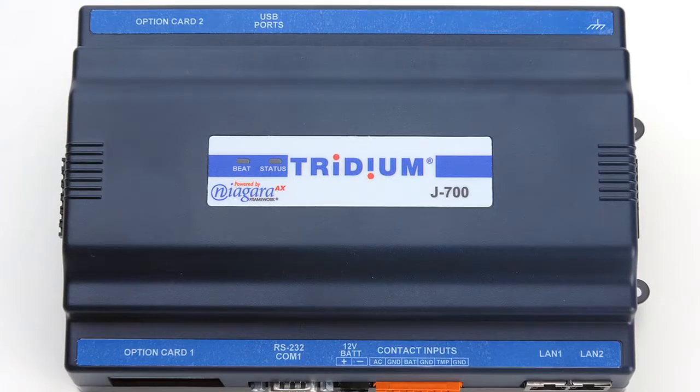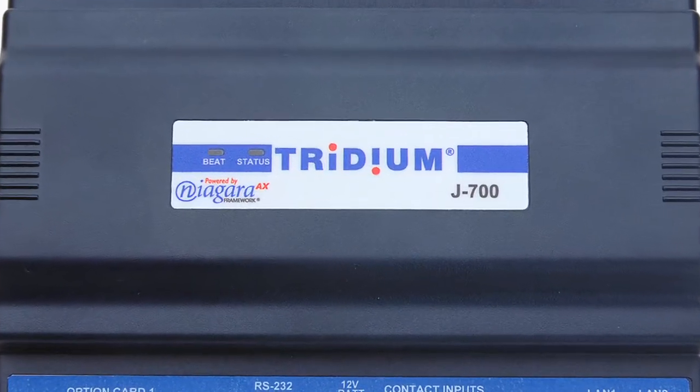So ultimately, delivering on this promise of the intelligent building. The solution that Tritium designed is a plug-and-play system called Niagara.